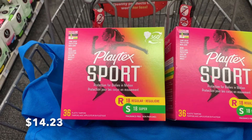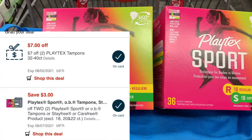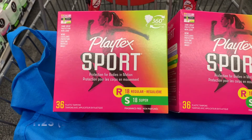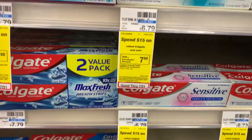Two of them come out to $14.23. I have a $7 off two CRT and $3 off two digital, leaving me to pay $4.23. But we're going to get back a total of $3 in Extra Care Bucks, making the final cost $1.23 for both.